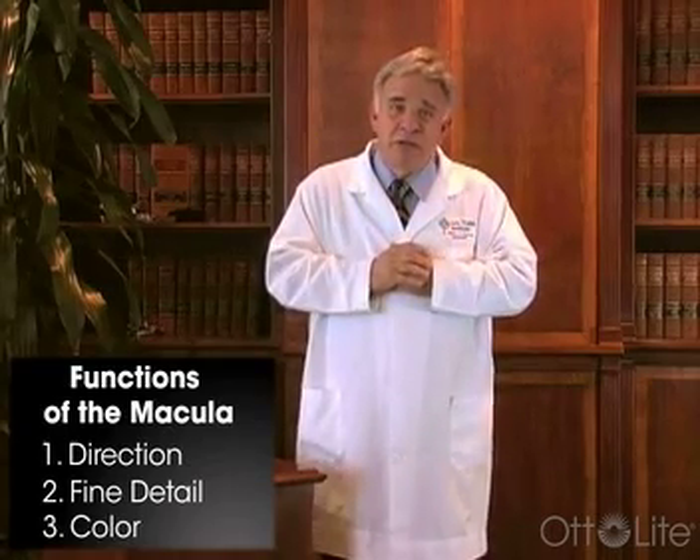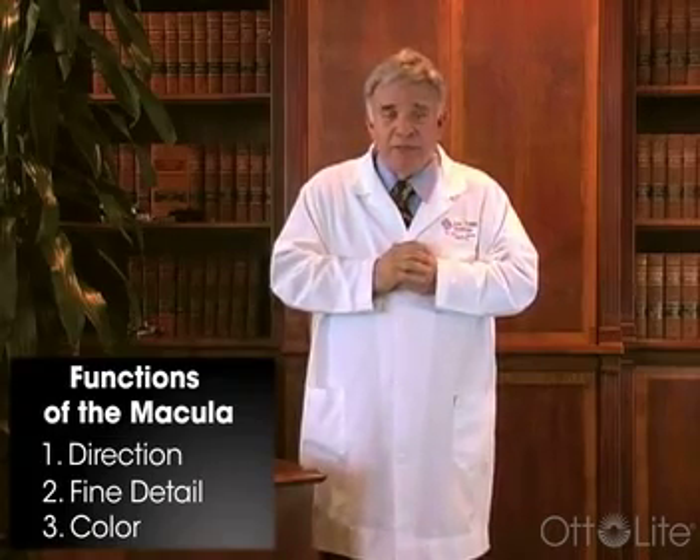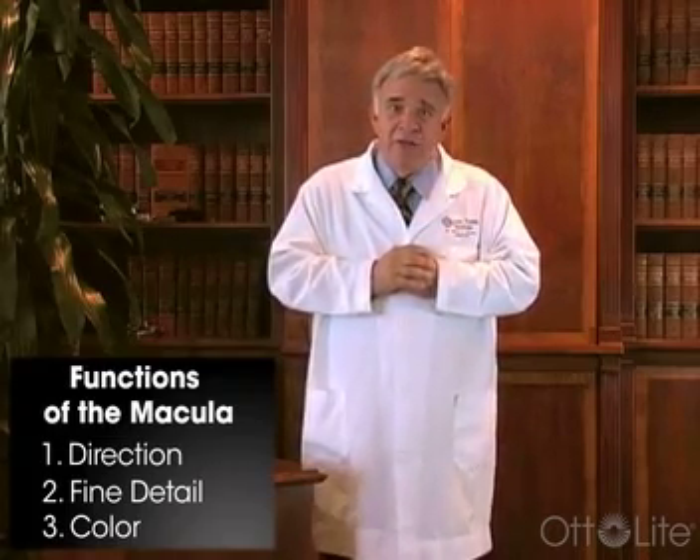So when the macula deteriorates, we lose functions in those particular areas. When we're talking about macular degeneration, the condition itself is genetic. We have to have a genetic predisposition toward macular degeneration, and it's also an age-related condition, so we have to live long enough for the genes to effectively demonstrate themselves and the condition to manifest itself.